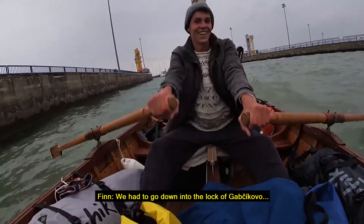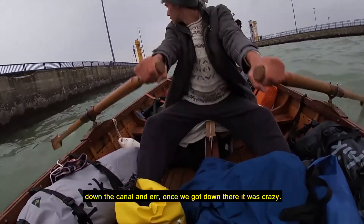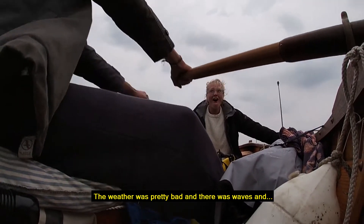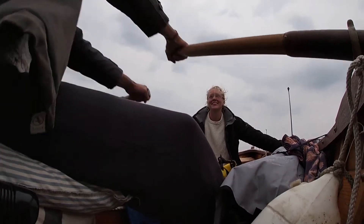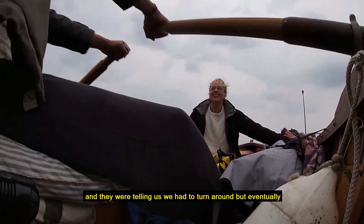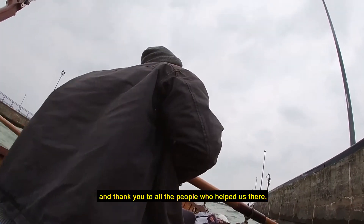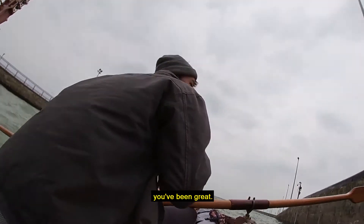We had to go down into the Lock of Gabčíkovo, down the canal, and once we got down there it was crazy. The weather was pretty bad and there were waves, and they were telling us we had to turn around, but eventually we made it in and down. Thank you to all the people who helped us there — it was great.